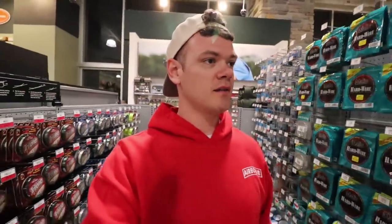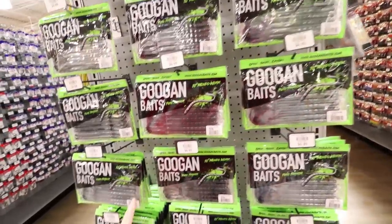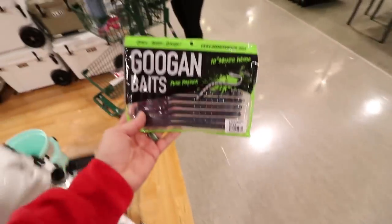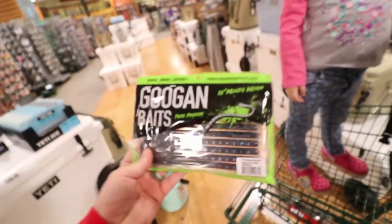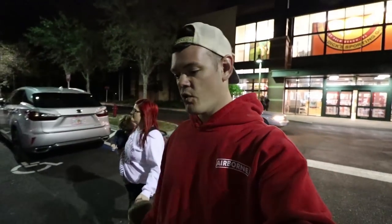We're almost done - I think I know what the last thing is. I'm gonna get these Googan Baits Mondo worms. I like fishing with big worms. They've got black with blue flake - that's the juice right there. Let's see how much everything costs. We spent $37.71 out of the $50 budget, so that left us some room for a Red Bull and some snacks before we hit the water.